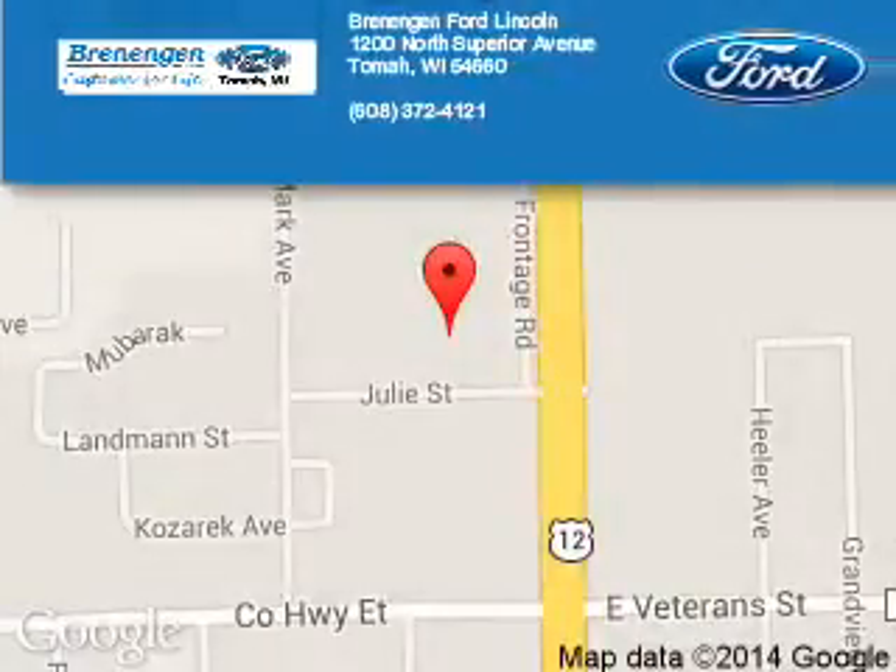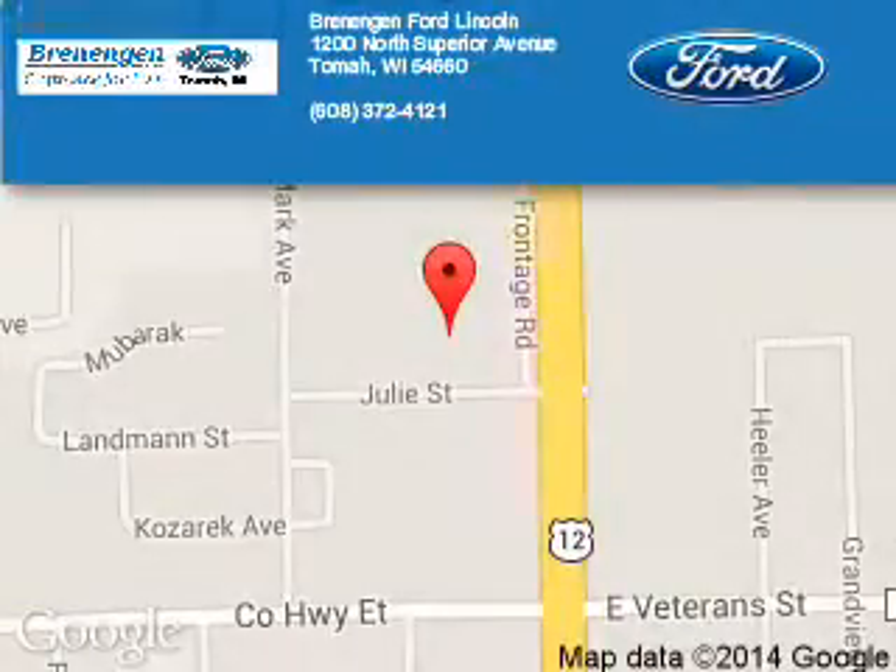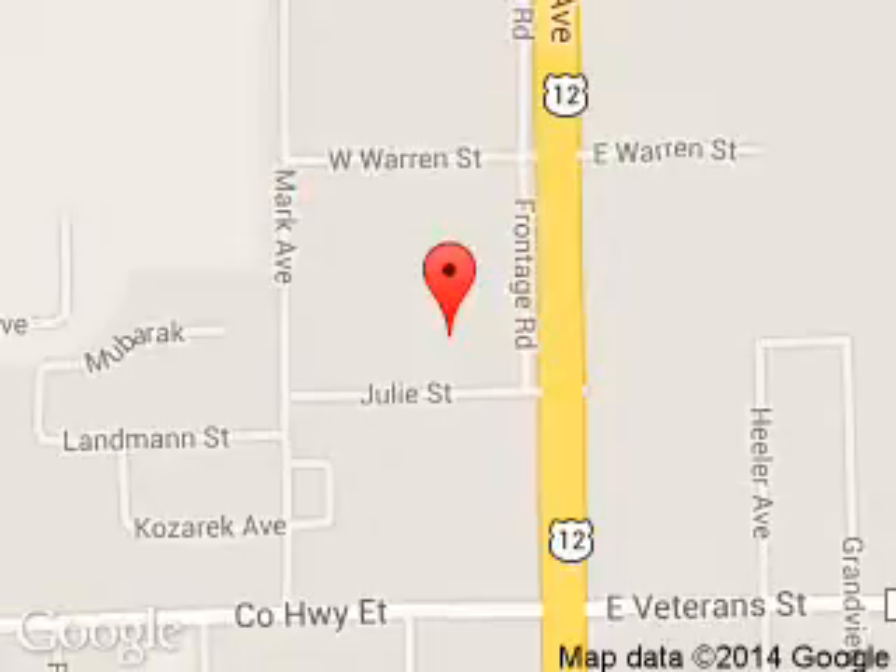Renegan Ford Lincoln is dedicated to doing everything possible to ensure that the experience you have selecting your next vehicle is a pleasant one. We are located at 1200 North Superior Avenue, Tomah, Wisconsin, 54660.